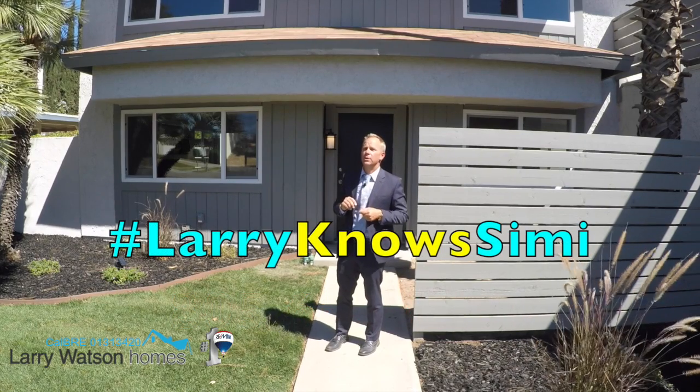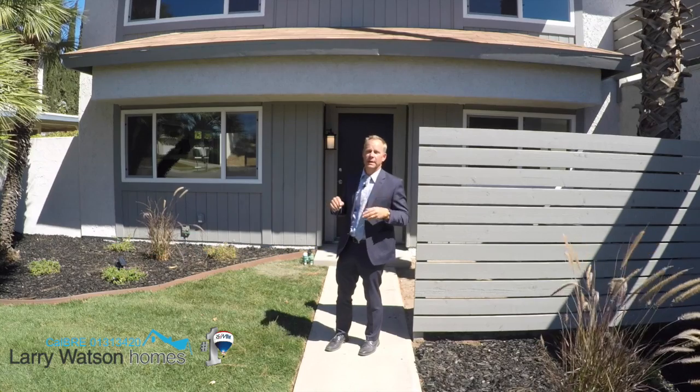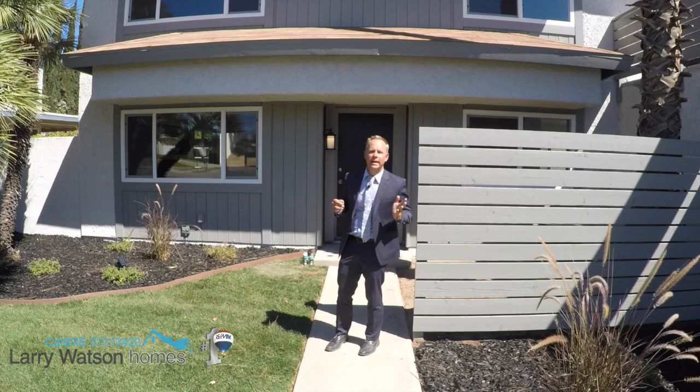Remember you can hashtag LarryKnowsSeeMe. Find me on Twitter, Instagram, and Facebook. This home is so nice, even Chip and Joanna would be jealous. Hashtag FixerUpper. Thanks for watching — have a great day.